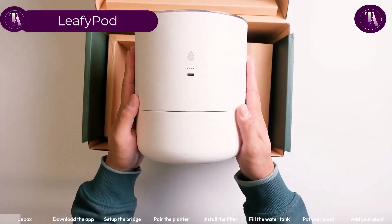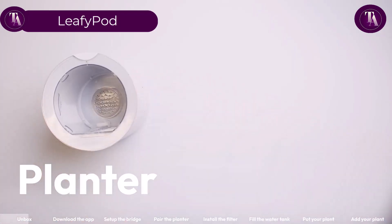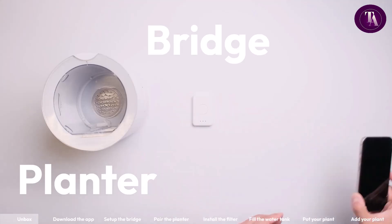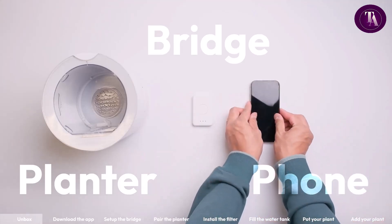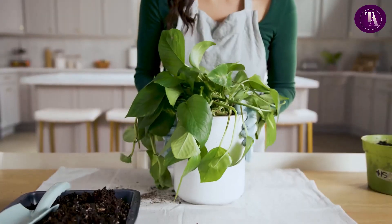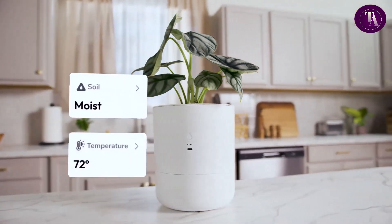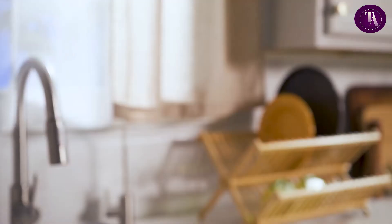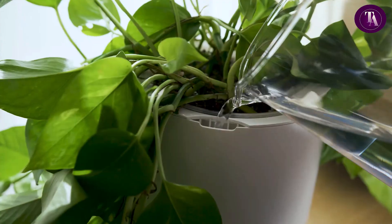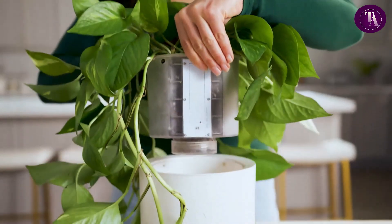The LeafyPod is the smart planter that makes plant care effortless. With its 30-day self-watering system, you only refill once a month, ensuring plants stay perfectly hydrated. Snap a picture in the app to get instant AI-powered care tips for over 100 plant types. LeafyPod monitors soil moisture, light, temperature, and humidity, sending real-time updates so your plants always thrive.